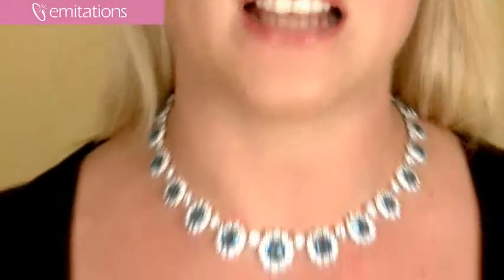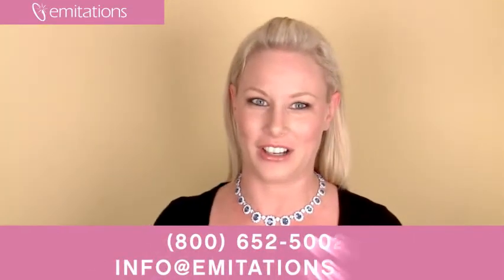This necklace has a box tab closure so it's going to be extra secure once you're wearing it, and it's also available in sapphire and in clear colors.